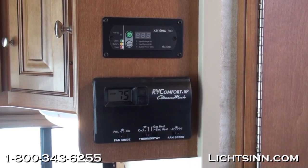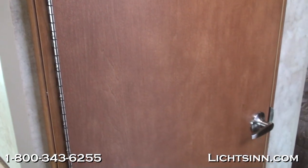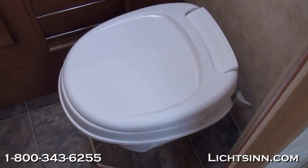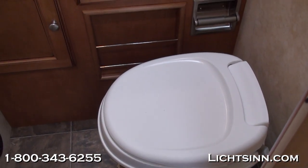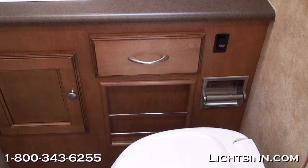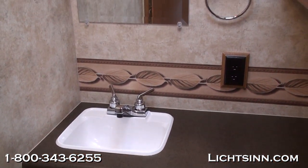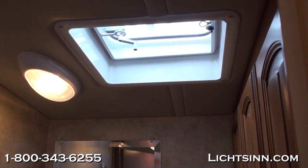The 26P includes a split bath with a permanent shower on the driver's side and a private toilet closet with a sink on the passenger side. The bathroom features a residential height style toilet and cabinetry with laminate countertops and a sink. A redundant 12-volt water pump switch is included so you can turn on the water pump from inside the bath without returning to the hallway. There is also a powered ventilator fan overhead and a lot of overhead cabinetry storage, all in coffee glazed Vienna Maple.